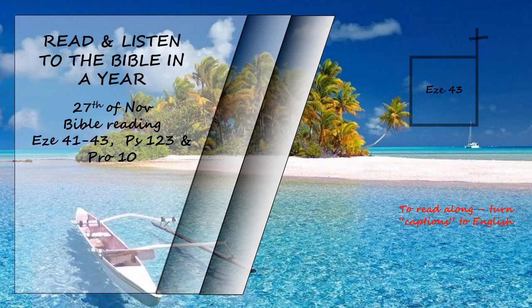While the man was standing beside me, I heard someone speaking to me from inside the temple. He said, 'Son of man, this is the place of my throne and the place for the soles of my feet. This is where I will live among the Israelites forever. The people of Israel will never again defile my holy name — neither they nor their kings — by their prostitution and the funeral offerings for their kings at their death. When they placed their threshold next to my threshold and their doorposts beside my doorposts, with only a wall between me and them, they defiled my holy name by their detestable practices, so I destroyed them in my anger.'